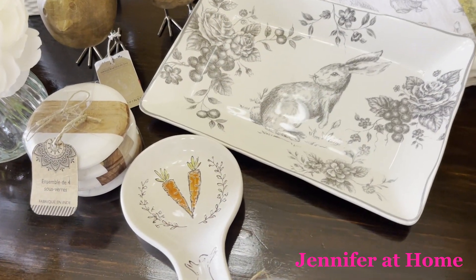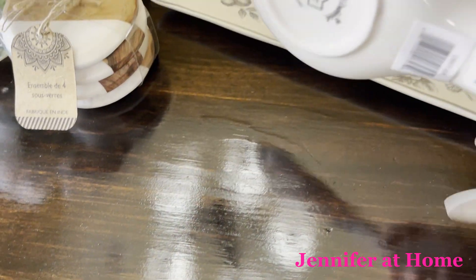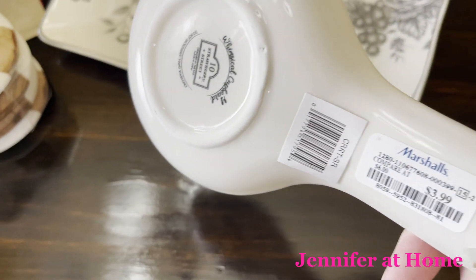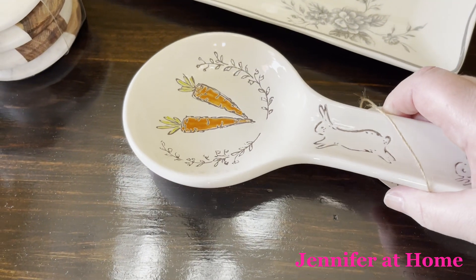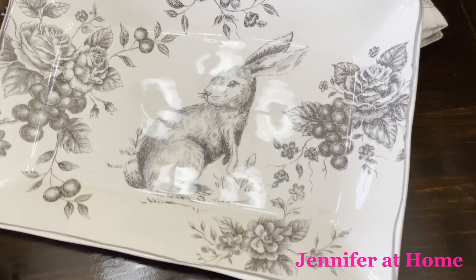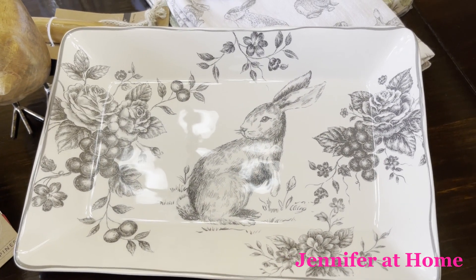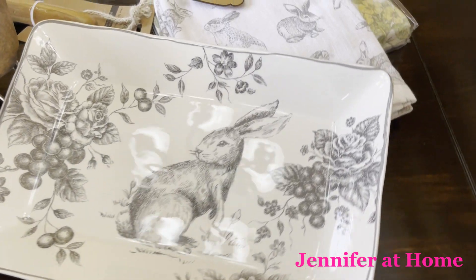Easter is coming soon, and I bought this adorable large spoon rest, and it was only $3.99. It'll look so nice in my kitchen. And I bought this serving plate, but I might just put it in a plate stand and set this in the kitchen as well. It's very versatile and dishwasher safe.